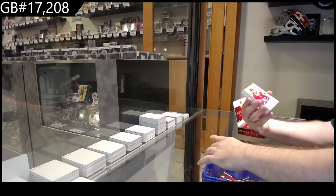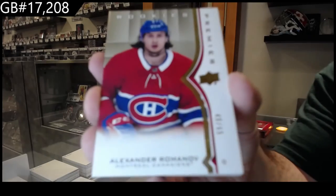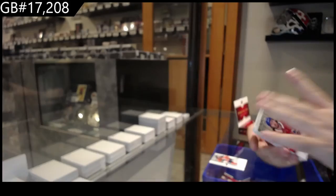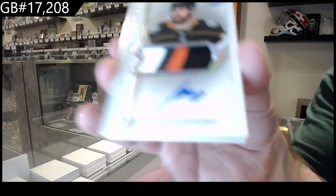We've got for the Oilers 2.99 Dre Sidle, a gold rookie to 65 Romanov, and a rookie auto patch to 49 Hawk and Paw.